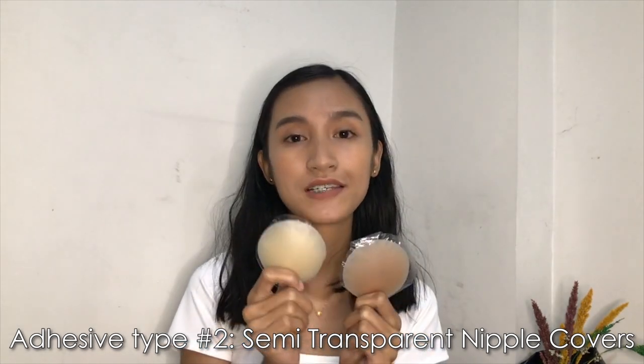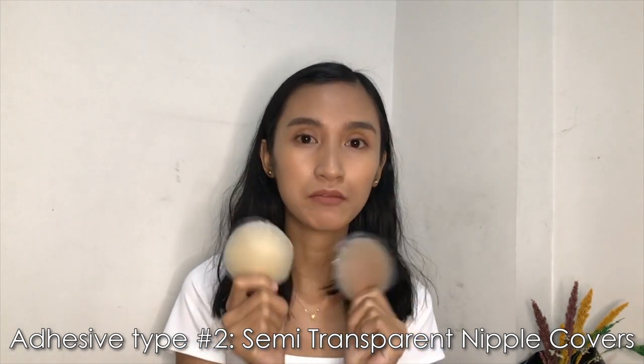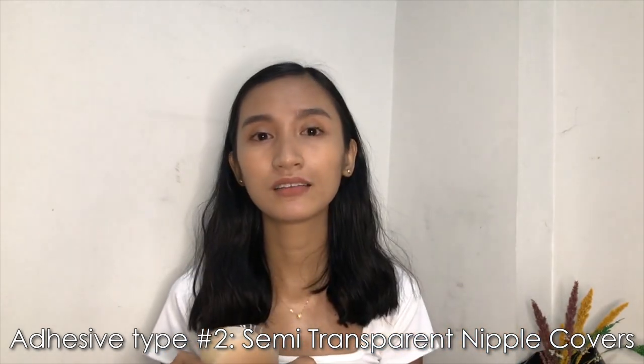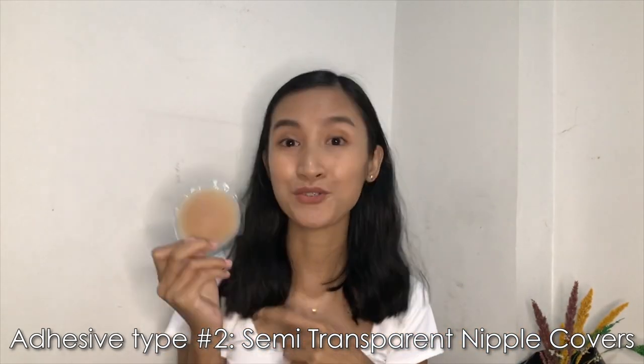The semi-transparent nipple covers cost 249 pesos if they come in a box, and 229 pesos if they come in a zip-lock — 20 pesos cheaper.